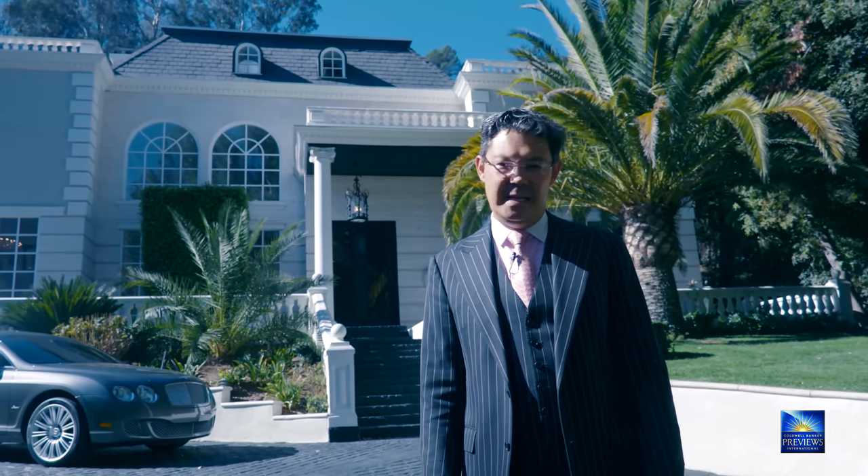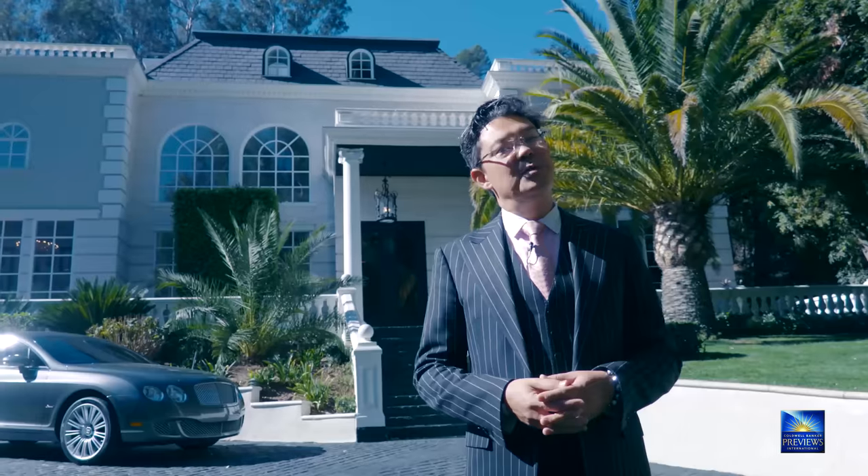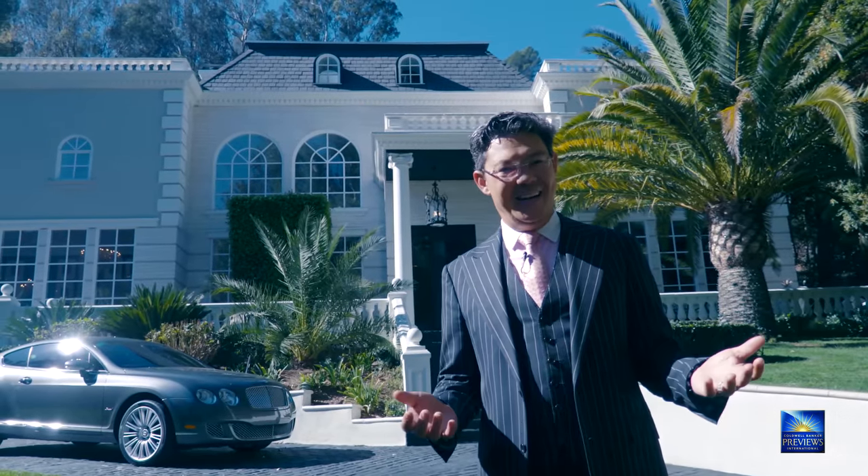Hi, I'm Christophe Chiu with Coldwell Banker Previews International in Beverly Hills, and today I welcome you to the Villa Bosphorus in the beautiful Stone Canyon area of Bel Air. Welcome!